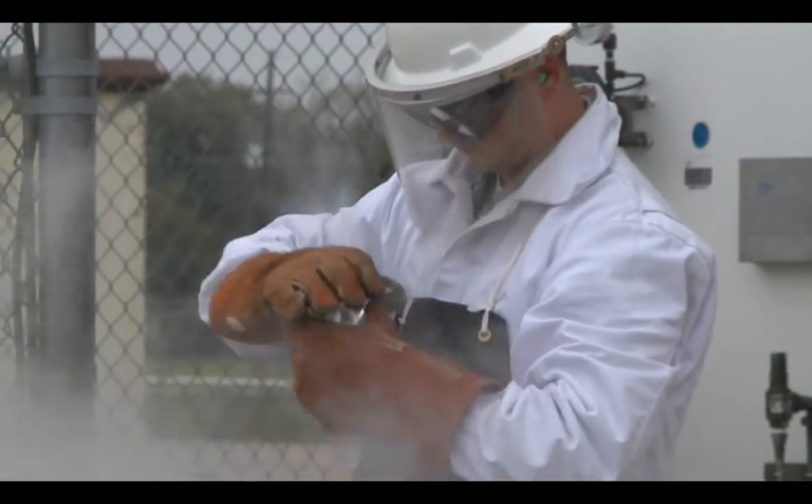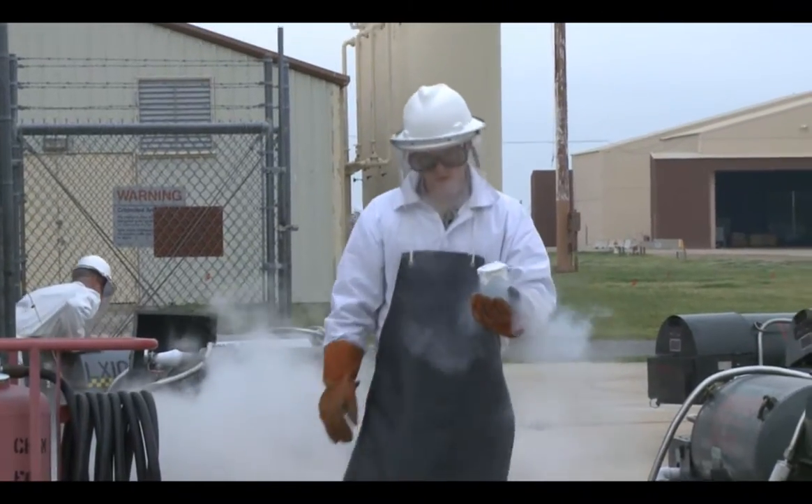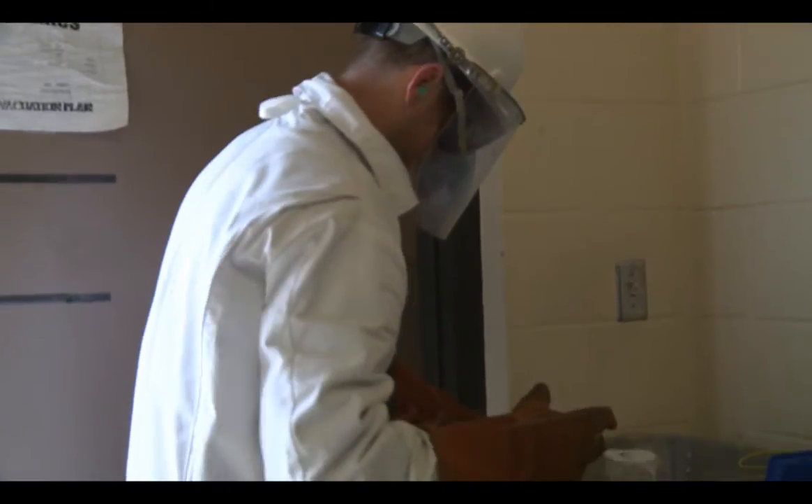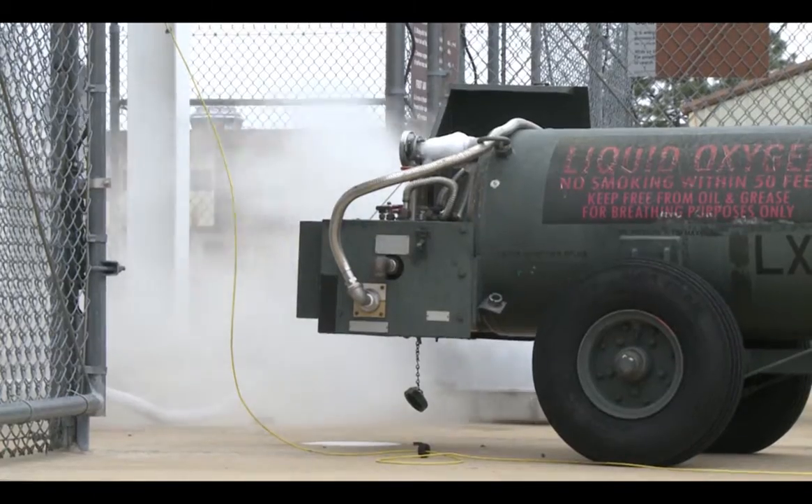We take our 200-milliliter sample and once that burns off, we take an odor and sediment test. And once that passes, we write it up in the log that we filled it, and then we park it out here and it's good to go.